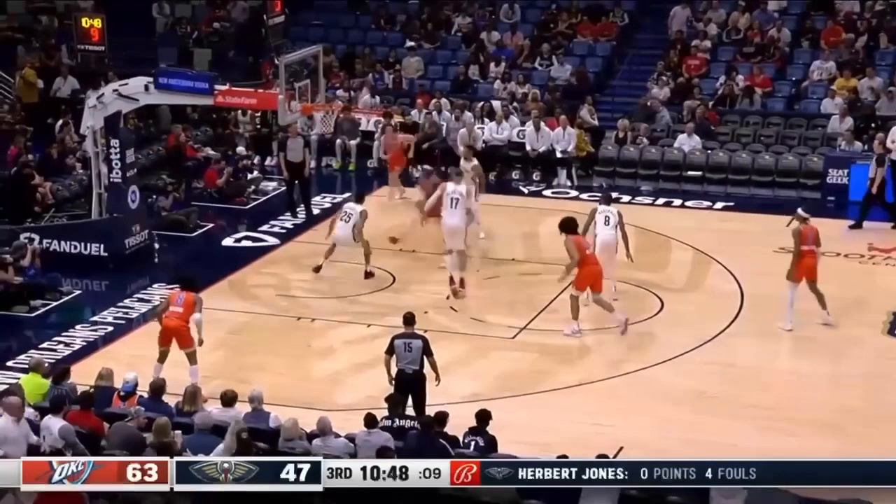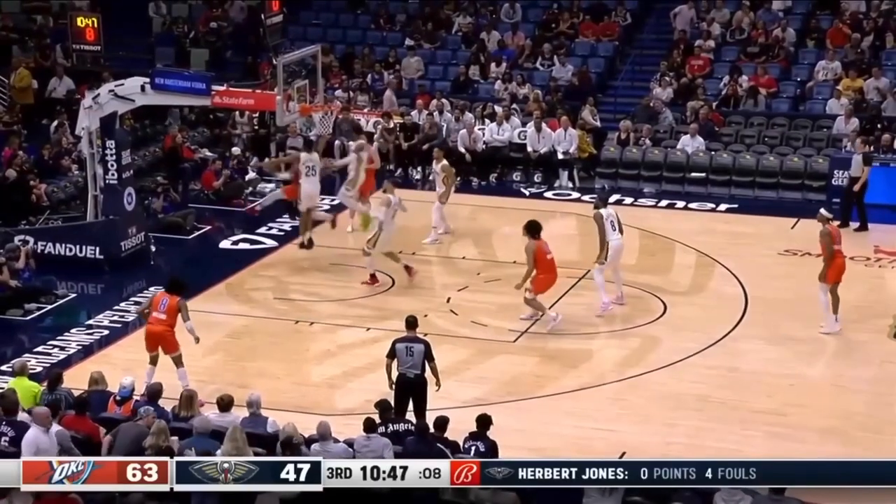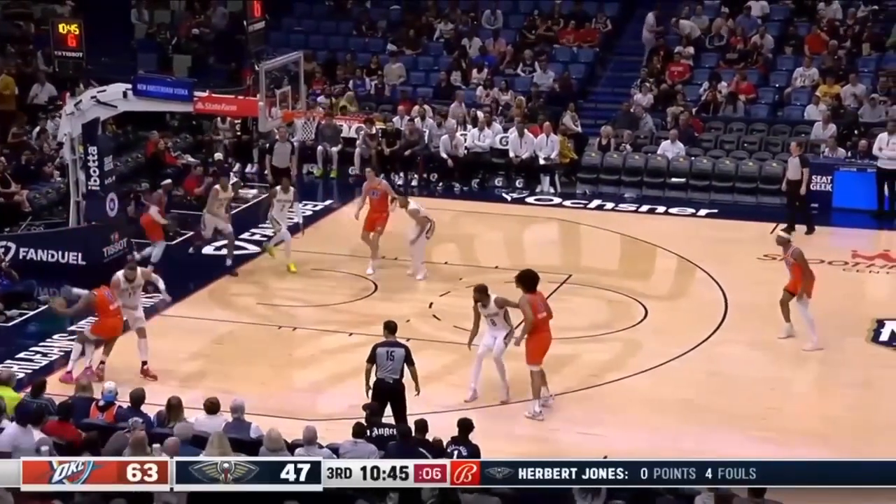This is on Valanchunas right here. This player is coming to double at the rim — we don't need another player coming to the rim. You've got to stay wide here. Stay wide, because when this pass gets made, you're over here. Look at Valanchunas going towards the rim — he should be easily out here. Now you're able to recover; you're not able to recover from that.